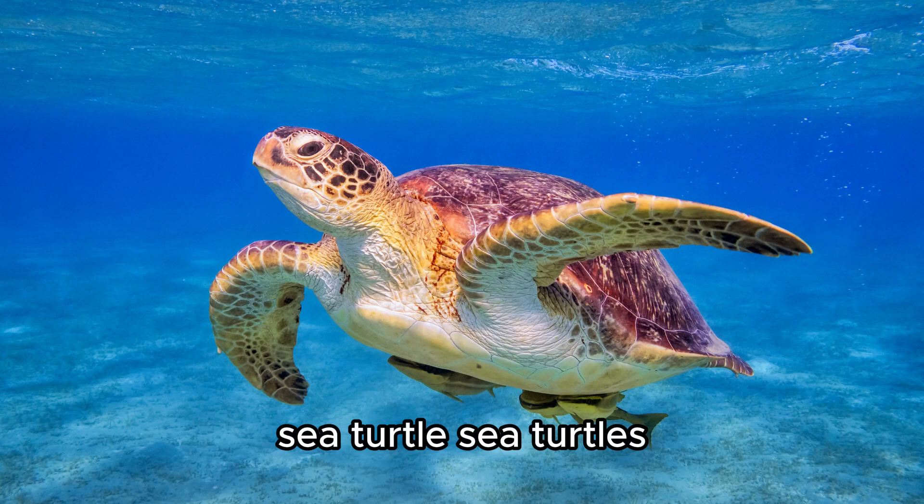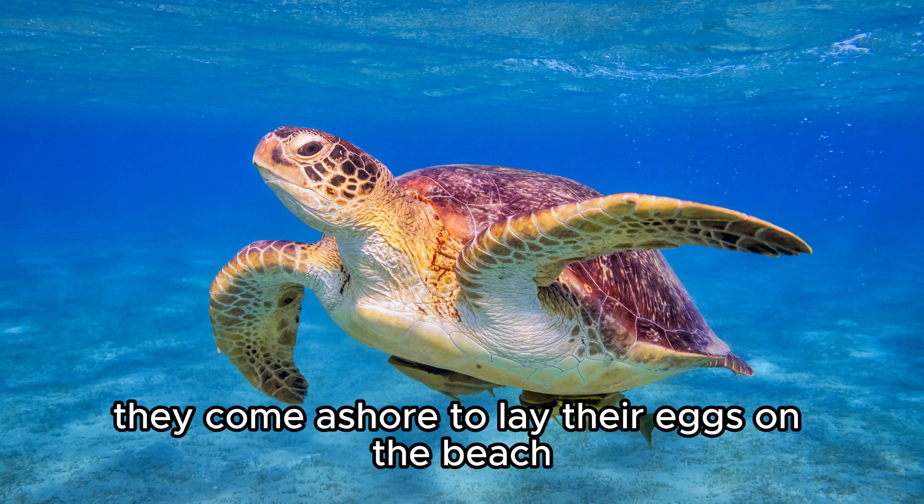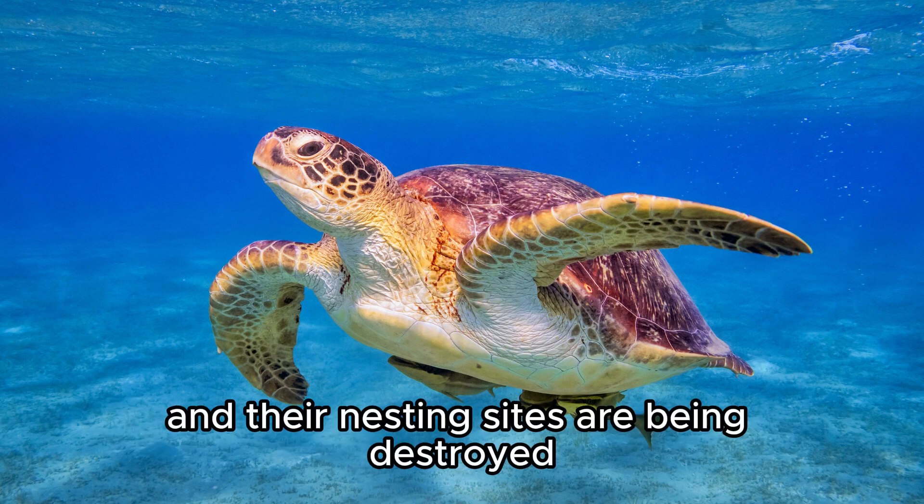Sea Turtle. Sea turtles are ancient creatures that live in the ocean. They come ashore to lay their eggs on the beach. They are endangered because they get caught in fishing gear and their nesting sites are being destroyed.